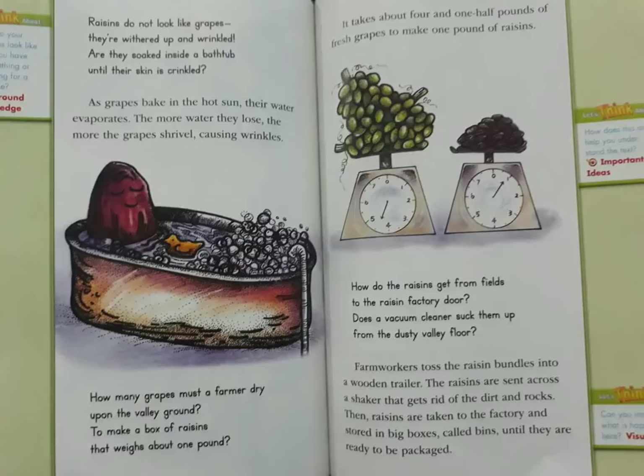How do the raisins get from fields to the raisin factory door? Does a vacuum cleaner suck them up from the dusty valley floor? Farm workers toss the raisin bundles into a wooden trailer. The raisins are sent across a shaker that gets rid of the dirt and rocks. Then raisins are taken to the factory and stored in big boxes called bins until they are ready to be packed.